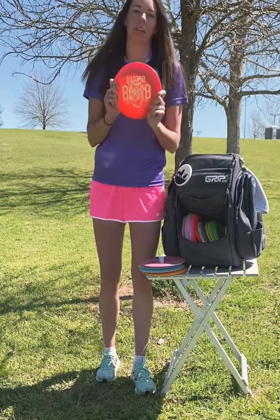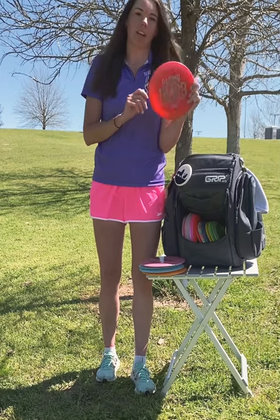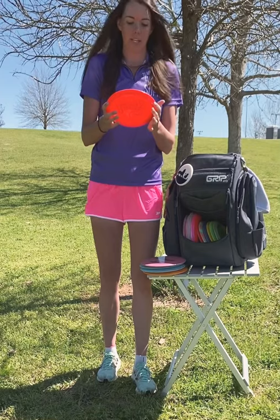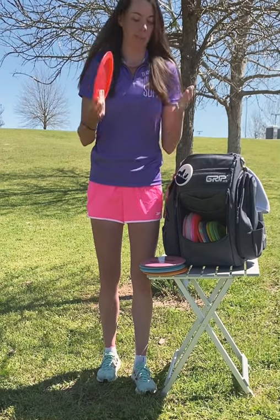This is my Firebird — my Ricky Wysocki Firebird. When it's windy, I really rely on this disc for forehand and for backhand. Yeah, go get a Firebird. They're amazing.